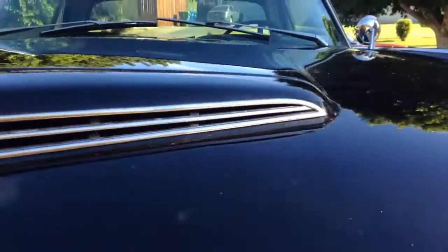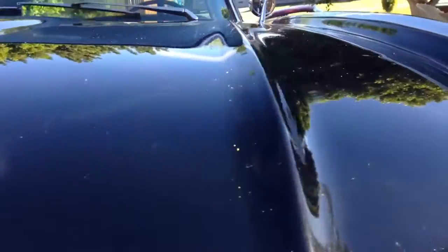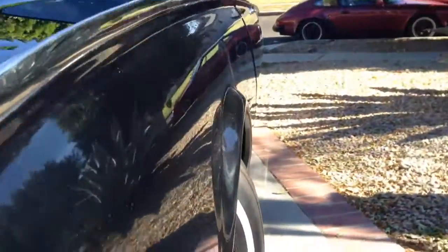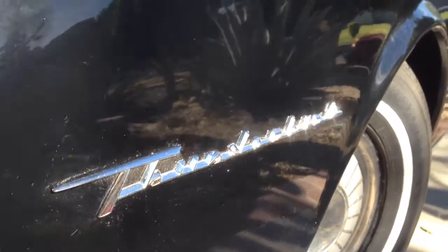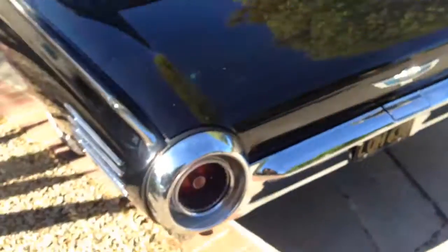The paint is really nice. It's got the original side skirts. I usually store them in the trunk so they won't get stolen.